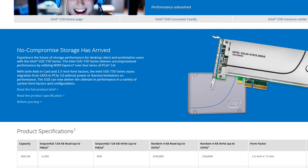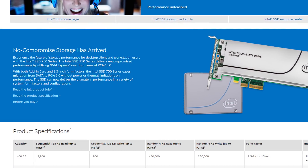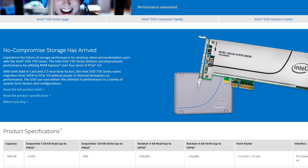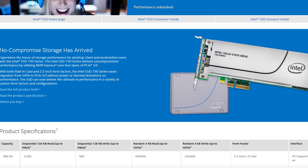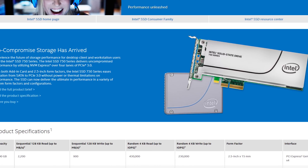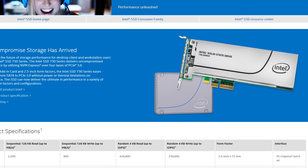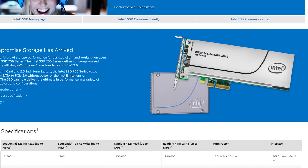Before we delve into the performance and the impact NVMe has had, we need to talk about the drive itself. We only have the 2.5-inch drive in the office right now; we may be getting a PCIe add-in card version for a special project coming up soon, so stay subscribed. The add-in card and the 2.5-inch form factor drive both have the exact same components inside, just with a different physical appearance, layout, and connector.